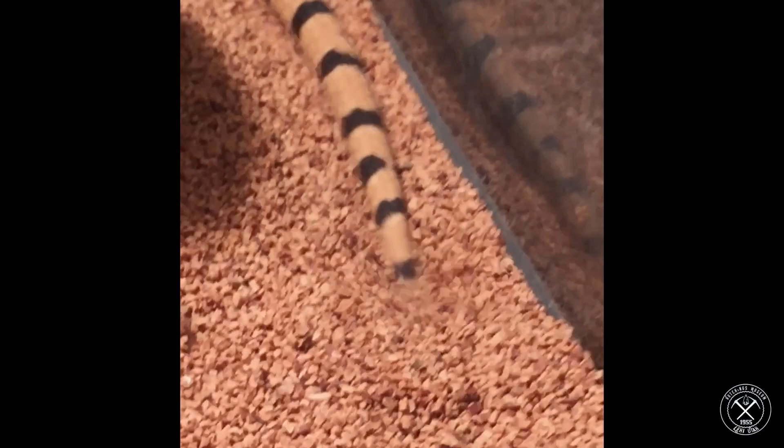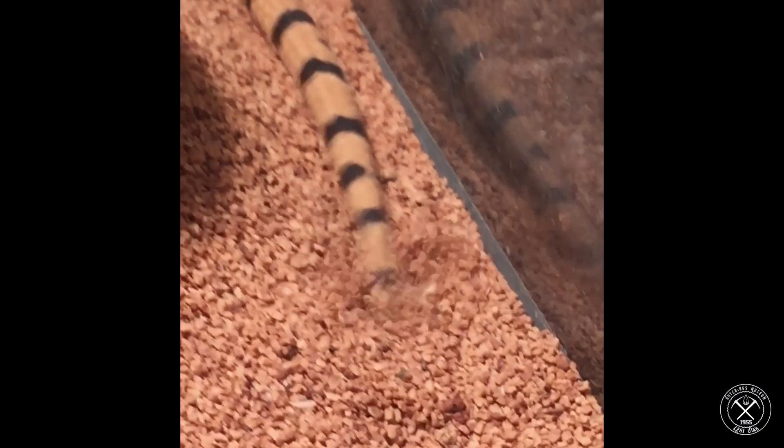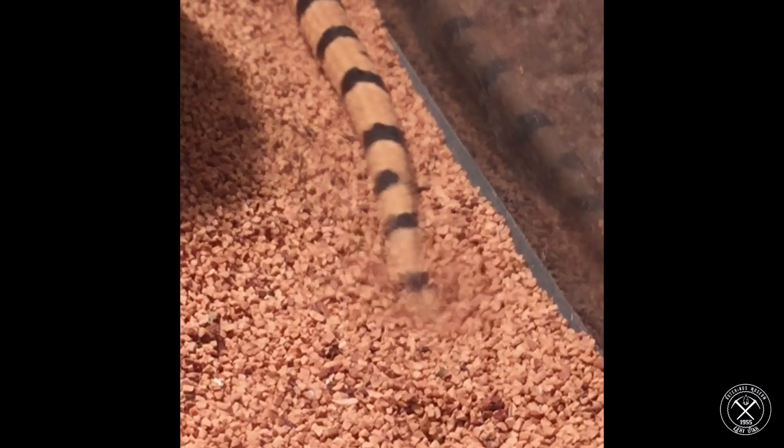Another thing they do is rattle their tail, which is kind of odd because they don't have a rattle. But they will do that coiling position, look super aggressive, hiss at you, and rattle their tail. That motion is enough to make most animals think, 'That looks like a rattlesnake, I'm not going to mess with it,' and back off. So it's a survival strategy that can work really well, and gopher snakes just seem built to know how to do that.